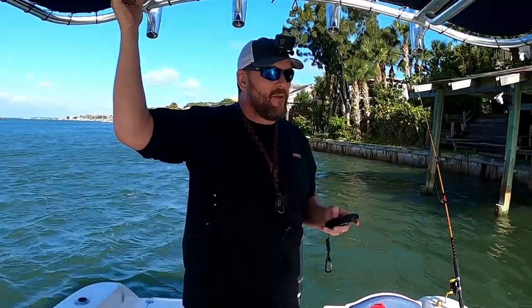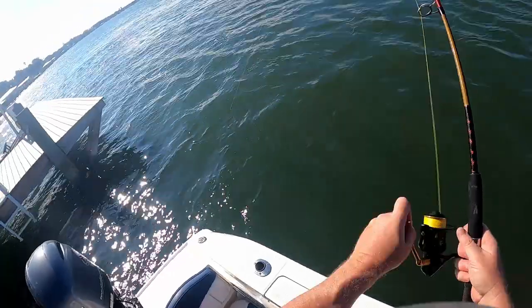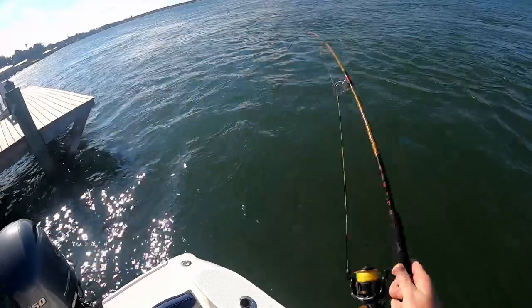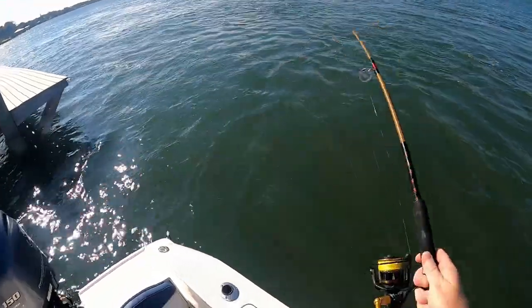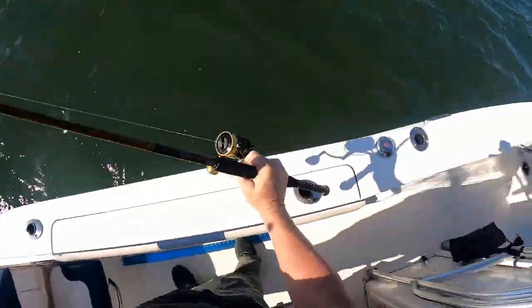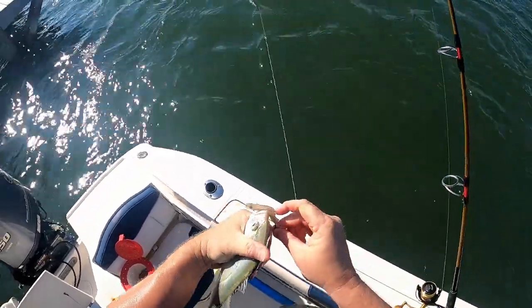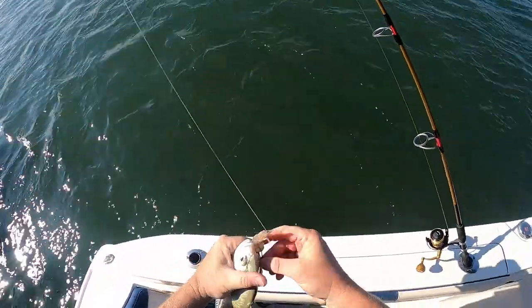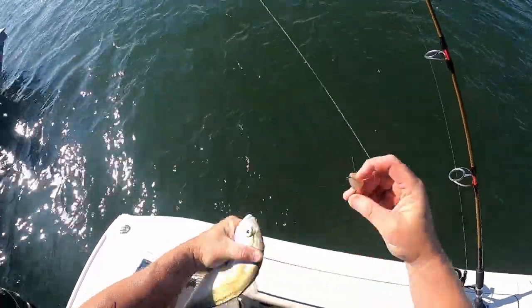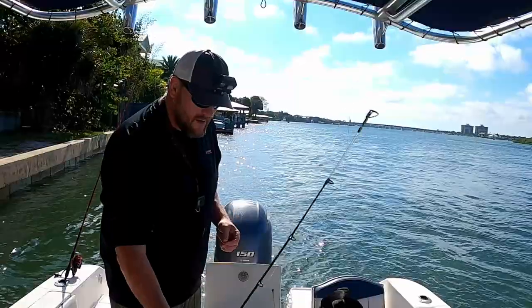So we're going to drop a few more — stick around and let's see if we can get into it. Hooked up — what do we got here? It's a jack. Although if he was a little bigger I'd probably keep him for shark bait, because I haven't been shark fishing in a hot second. But he's a little guy, we'll let him go.